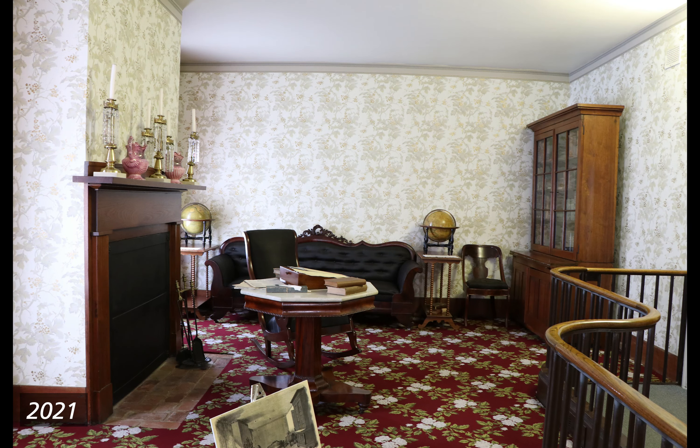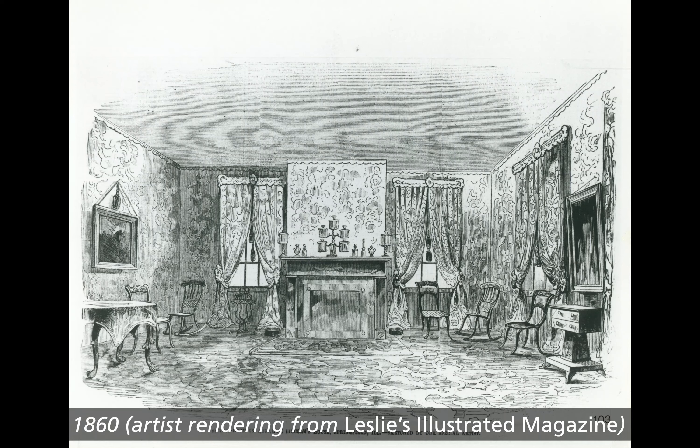Sitting room. 1860, artist rendering from Frank Leslie's Illustrated Magazine. Black and white drawing of the Lincoln Home sitting room from the view of the north side entering from the front hall. On the far wall is a blocked-up fireplace flanked by two windows with curtains, tassels, and valances. In front of the fireplace is a hearth rug. On the mantel are candle holders and knickknacks. Against the left wall is a table with a framed image of a horse above it. On the right wall is another window and a side table with a rectangular mirror above it. Carpet and wallpaper have an abstract vaguely flowery pattern. Assorted simple chairs and rockers are scattered about the room.